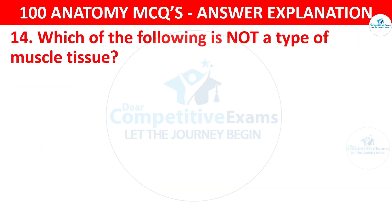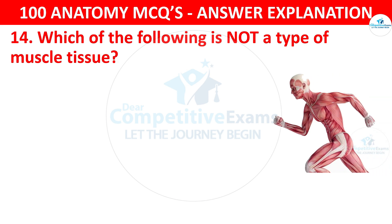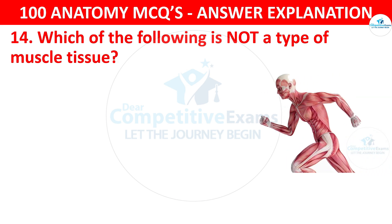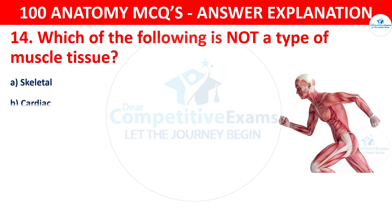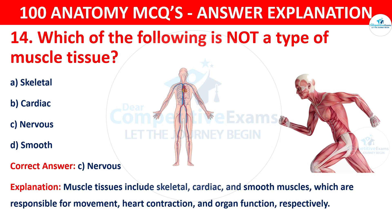Question number fourteen. Which of the following is not a type of muscle tissue? The options are skeletal, cardiac, nervous or smooth. The correct answer is C, that is nervous. Muscle tissue includes skeletal, cardiac and smooth muscles, which are responsible for movement, heart contractions and organ function respectively.